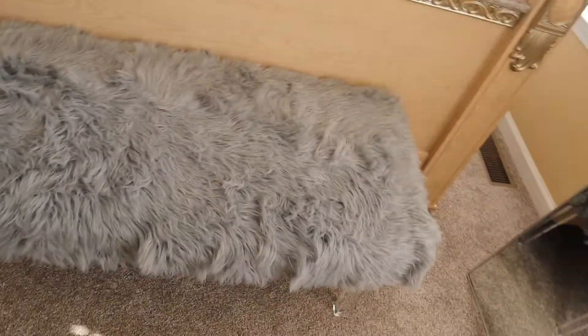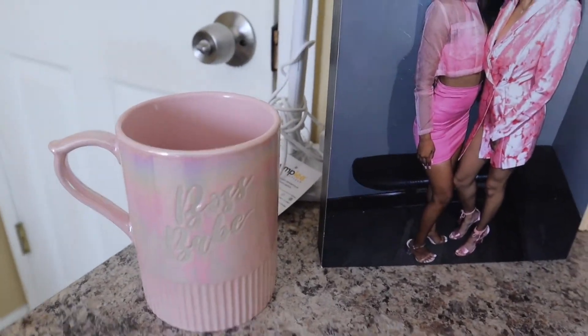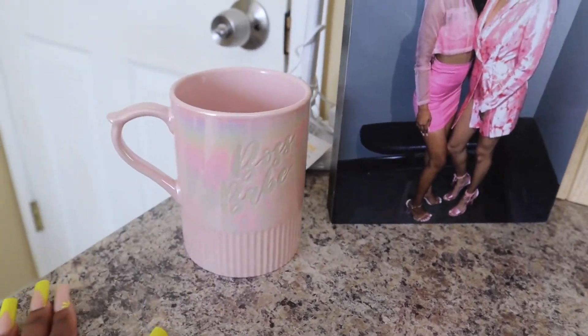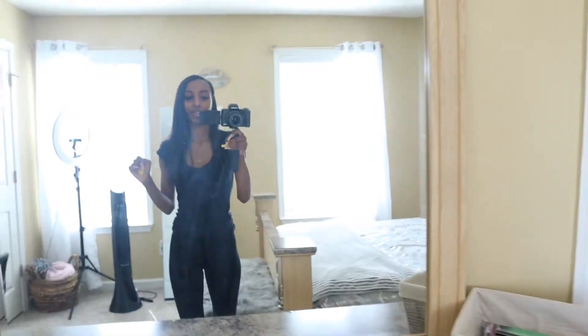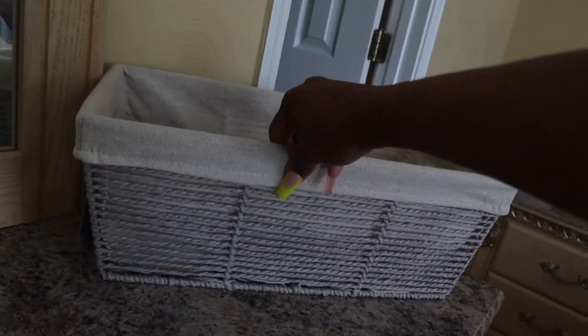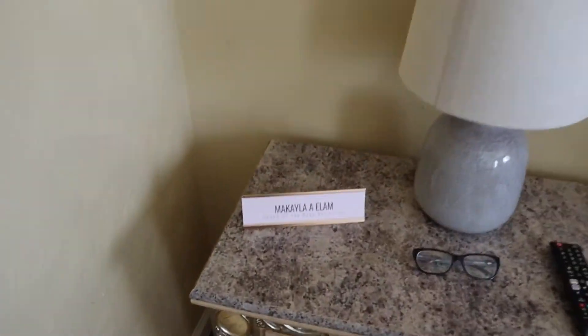Then we move over here to one of my favorite parts of the room — this couch. This couch is everything, from the legs to the actual couch itself — it's giving what it needs to give. Comment below and let me know what y'all think. Over here I've got my 'Boss Bae' mug that my good sis Kiaja got me for my birthday. I've got a picture of my best friend on my dresser, another mirror, a little storage bin, and my candles.